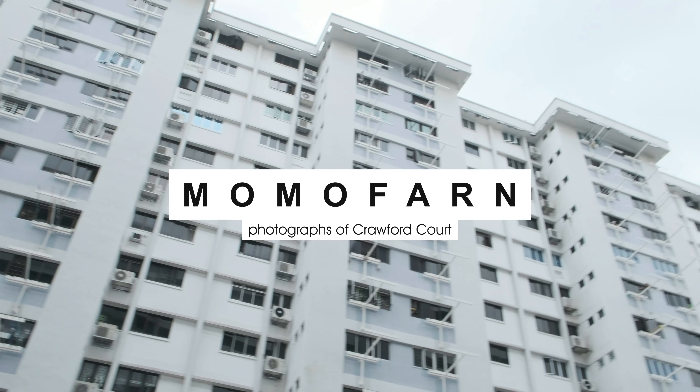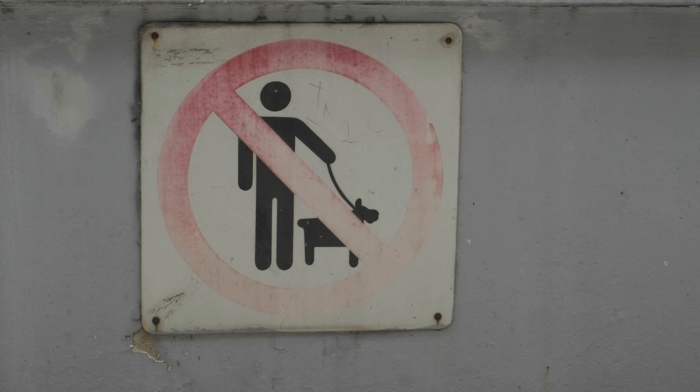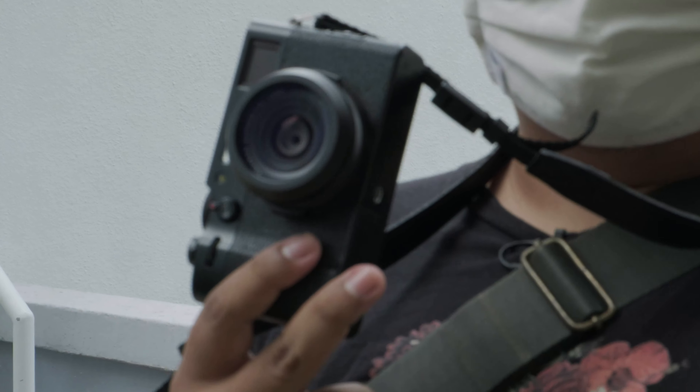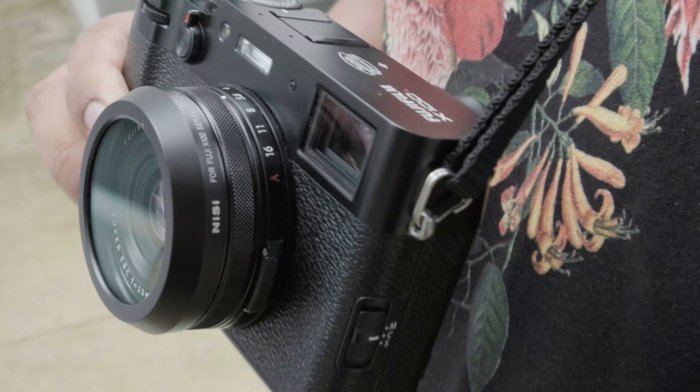Hey, what's up everyone, welcome to my channel. First time we're gonna do a photo walk, taking photos of the old Crawford Court. Today I'll be shooting with my one and only Fuji X100V. I just love this camera so much.